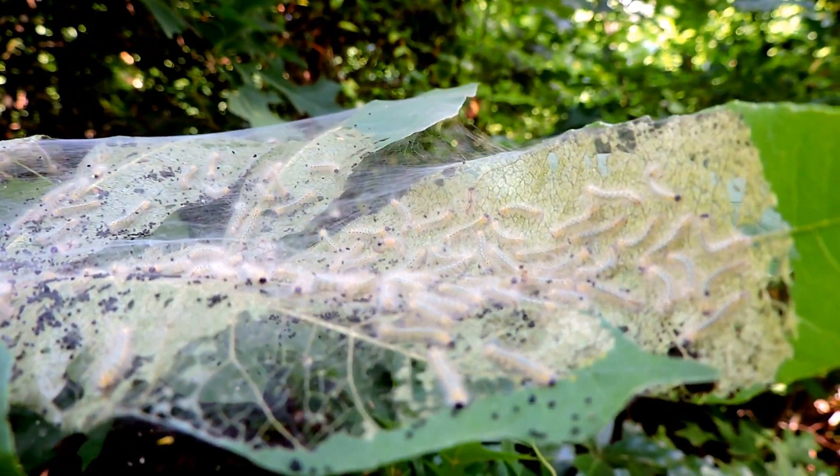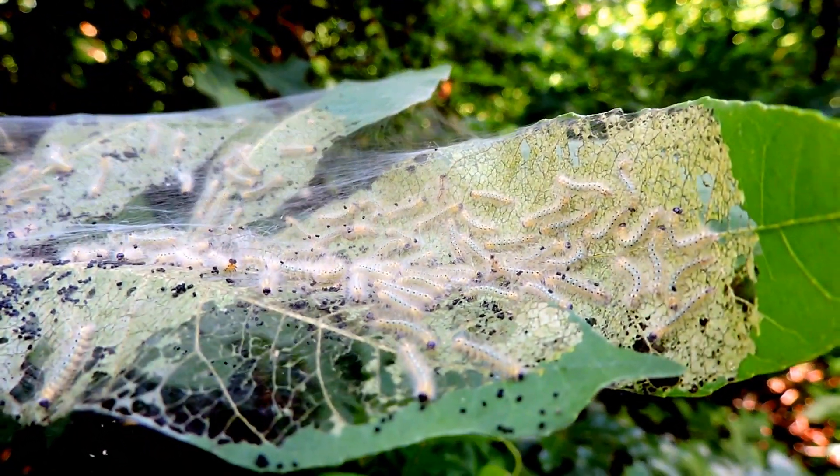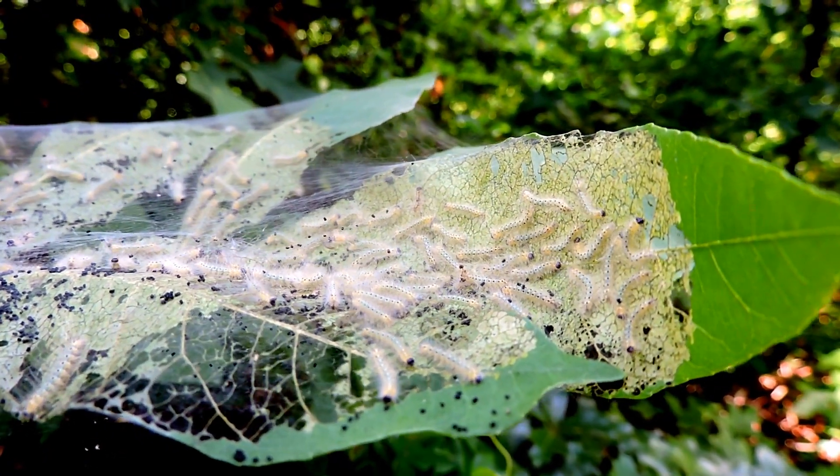I'm not quite sure how close I can get before we lose focus, so that you can kind of see what they're doing. Fall webworms — let's go ahead and take a look at the whole thing.